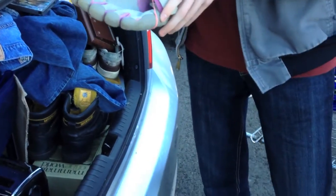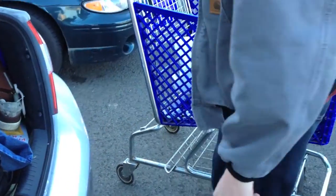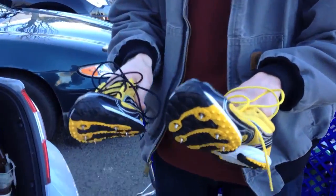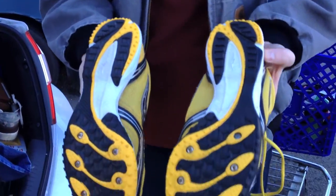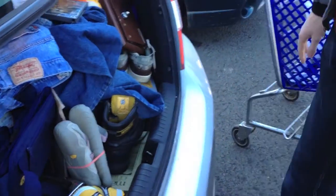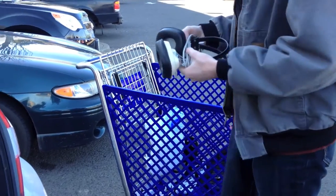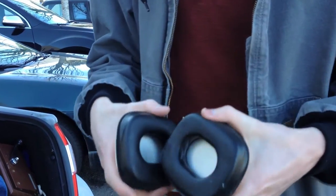Cooper thinks they're pretty disgusting, but someone will appreciate these. Here's some running shoes — they have spikes in the bottom, pretty good condition. Those I think were about $35 to $40. And I'm not too critical on being completely accurate, but I'm also not going overboard by any means.